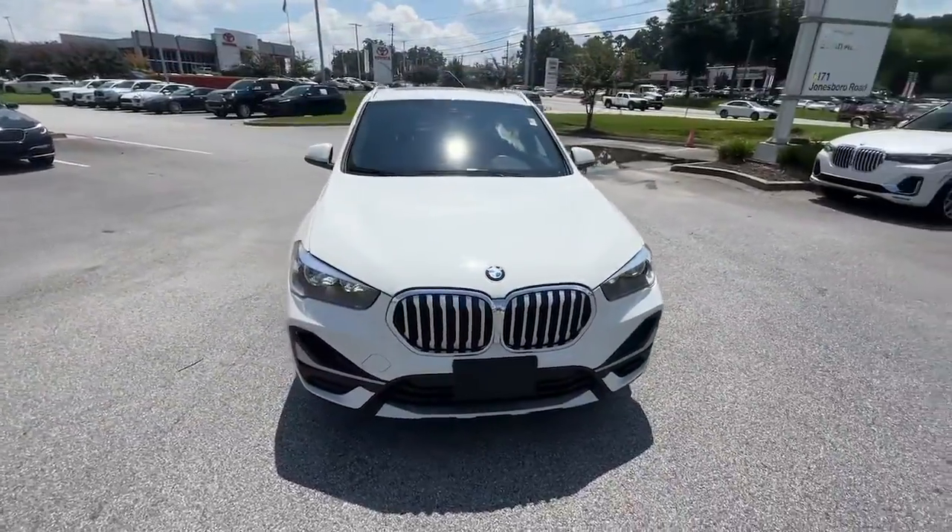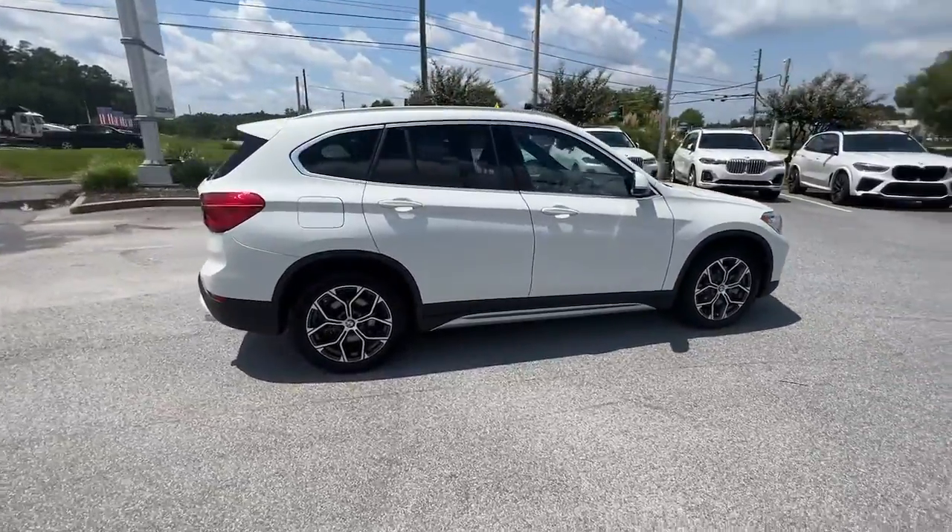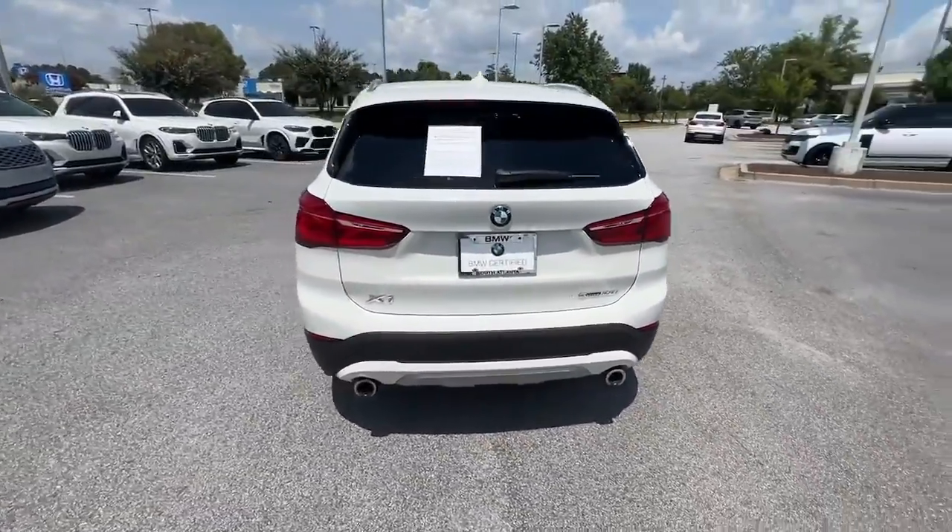Introducing the 2020 BMW X1. With less than 45,000 miles on the odometer, this vehicle provides excellent value.